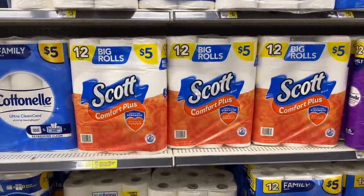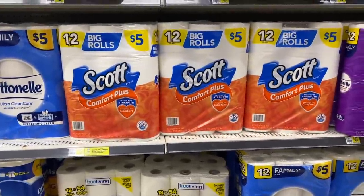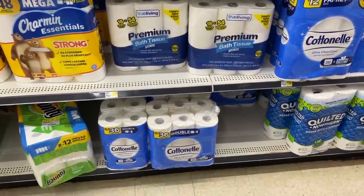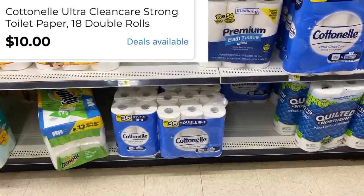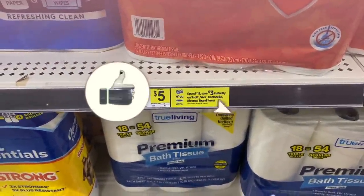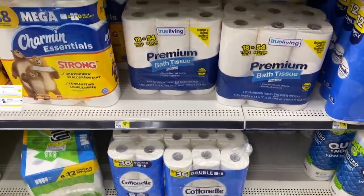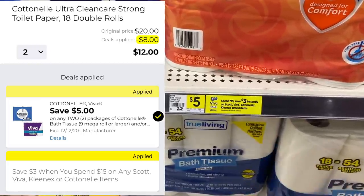We got some brand new digital coupons that I want to put to use. I'm starting out with the Scott and the Cottonelle because we got a really good deal. The Scott is $5 with a brand new $1 digital coupon making it only $4. I'm going to grab two of the Cottonelle 18-equals-36 rolls. These are $10 each, but we have a $5 off two digital coupon. We're going to do the spend $15 and save $3 instantly on Scott, Cottonelle, and Viva. Buying two of these big Cottonelles puts us at $20, so we save $3 instantly making two of them $17, and then the $5 coupon brings it down to $12 for two.